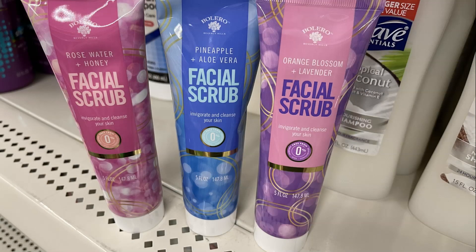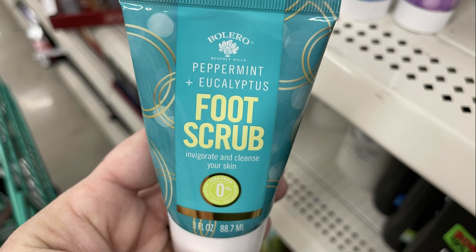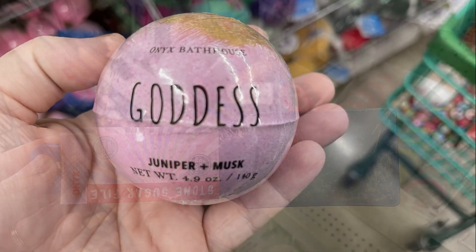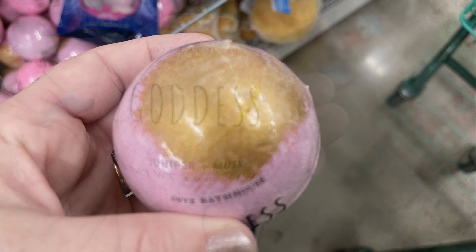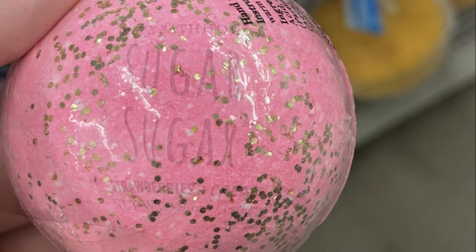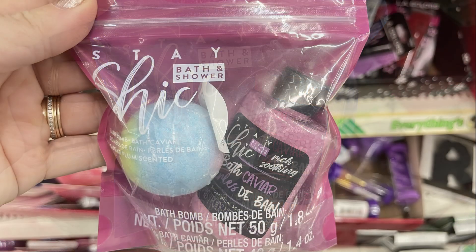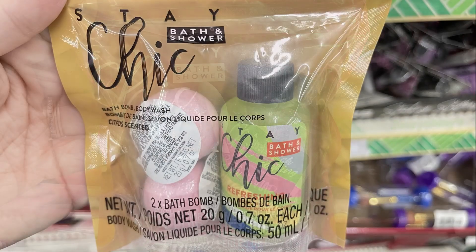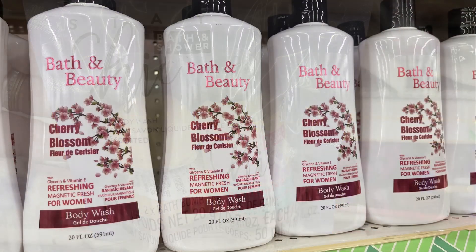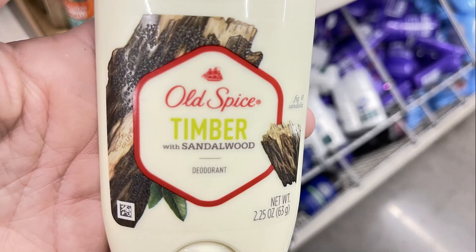I also found the Bolero Facial Scrubs, Facial Masks, some new foot scrubs, and the Stone Sugar file from the Onyx brand. I found the Onyx Bath Balms in Juniper and Musk — called Goddess — and the Strawberries and Cream Sugar Sugar with gold glitter. Then they had smaller bath sets with a bath bomb and bath crystals in several different scents — I found four different packs. And some new Cherry Blossom body wash and Old Spice Timber Sandalwood Deodorant.